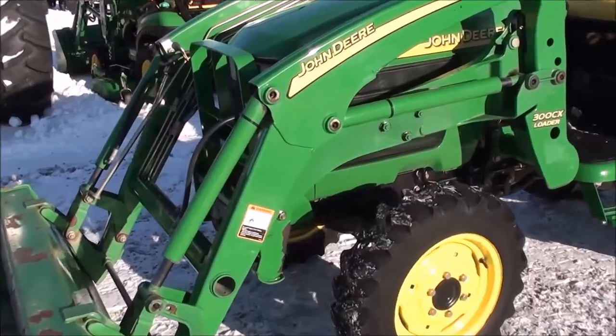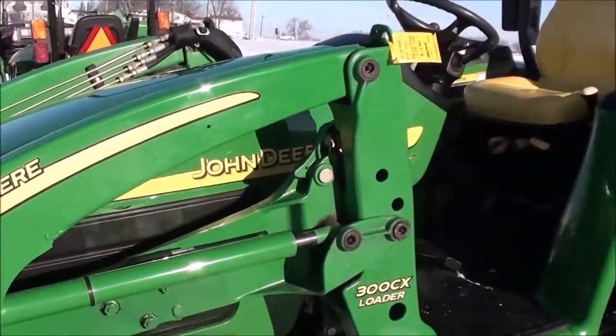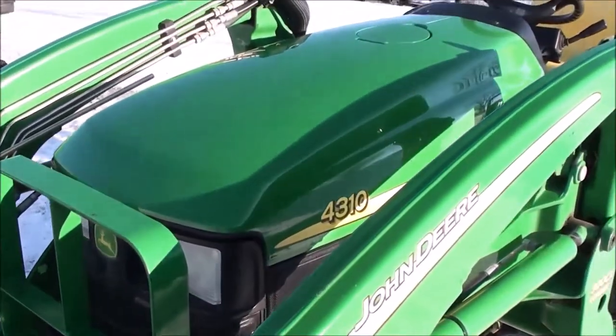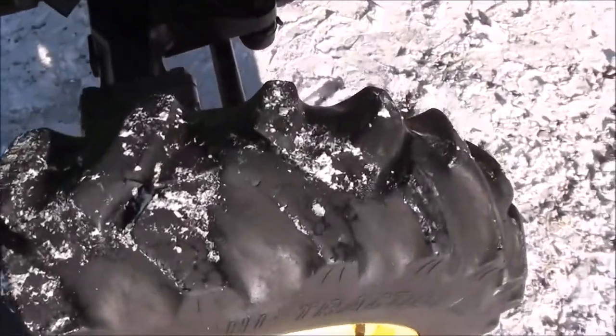It's got a heavy-duty front bucket with a quick attach setup, and the loader itself is also quick attach — easily removed from the tractor in about two minutes. Comes with the front grill guard. Paint is in excellent condition on the tractor. It's got AG tires on it.